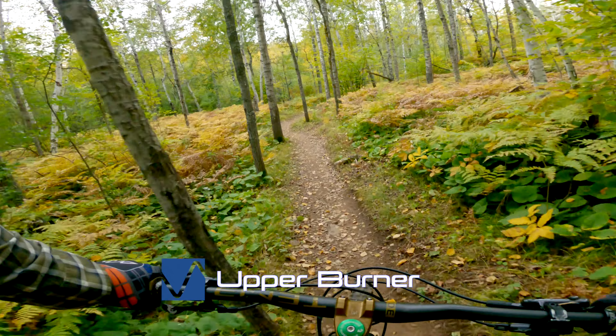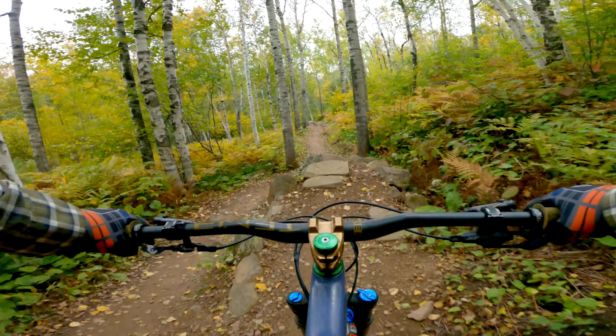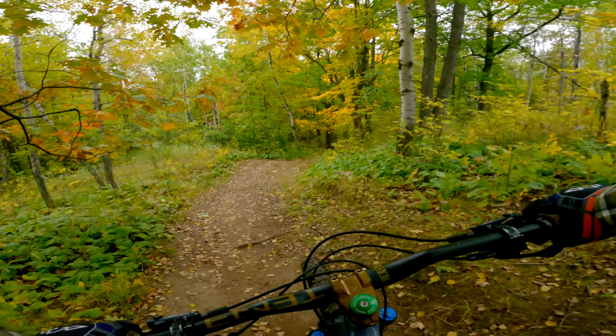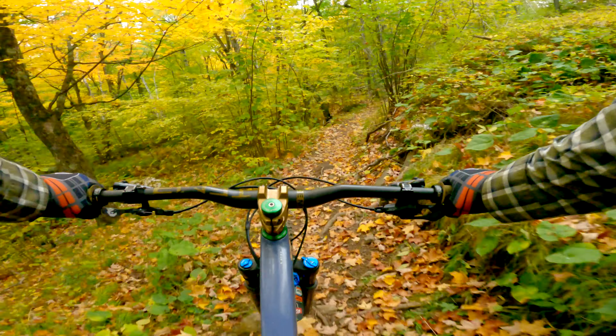It doesn't look that bad when you look up at what you just rode. I think the line is way over here though — it looks like it should be more to the right, but it's not.